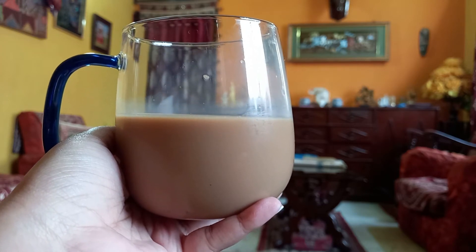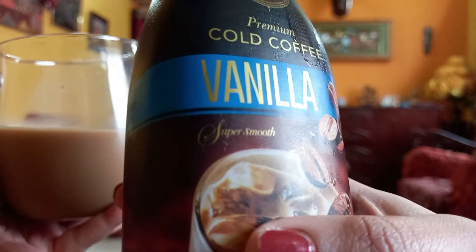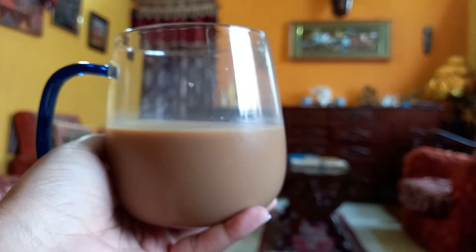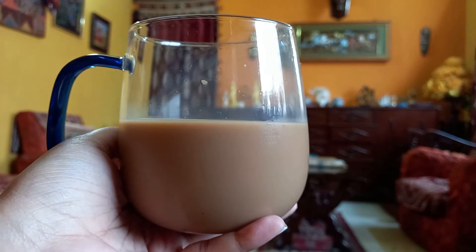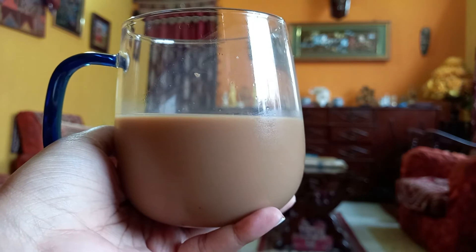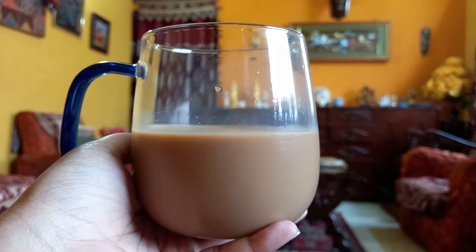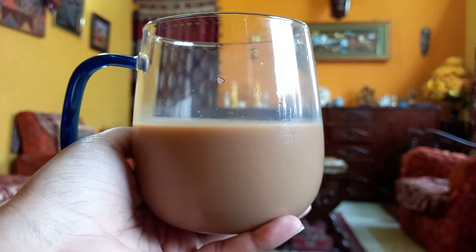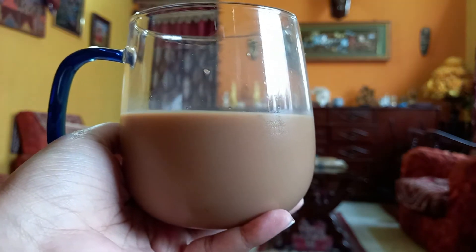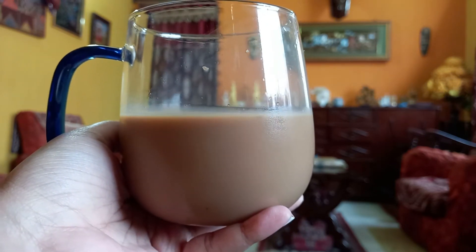Wow guys, it is fantastic! If you can see it properly, they have mentioned 'super smooth coffee' on the label — and definitely it is super smooth, just as they mentioned. It tastes great. I think I have now become a fan of Vietnamese coffee because it tastes so good. I am not at all exaggerating. There is a bit of sweetness since there is added vanilla flavor, so this coffee does not have that bitter taste — it has a sweet undertone to it.